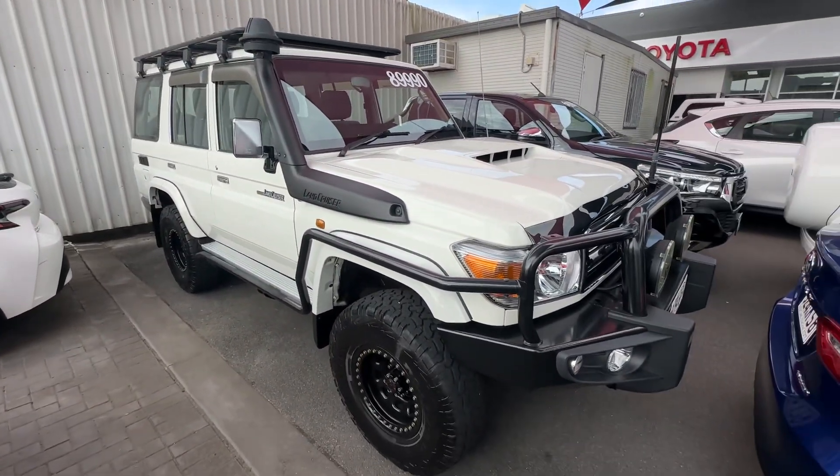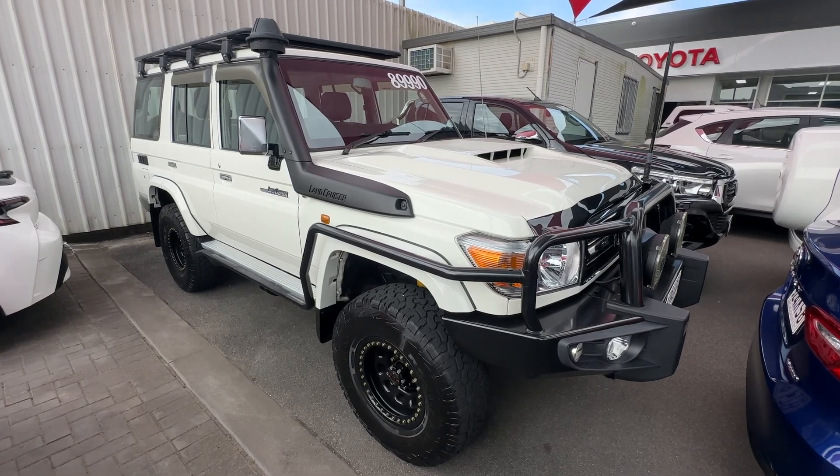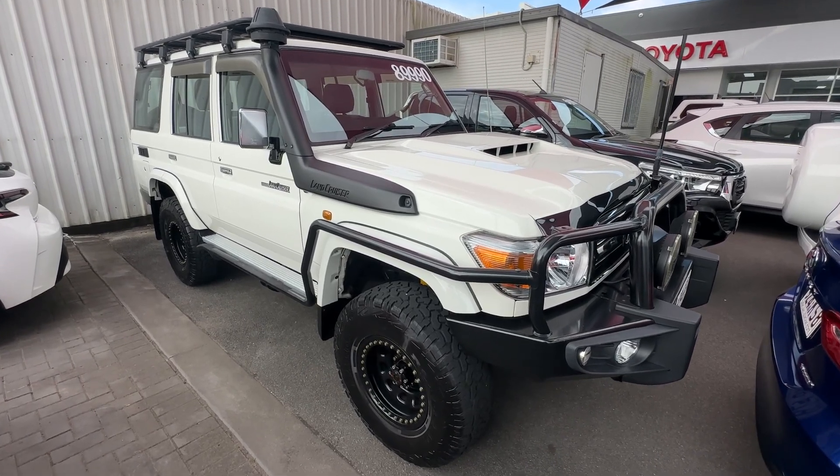That's pretty well going to conclude our video tour here on our 2020 model GXL 76 Series Land Cruiser. Thanks for watching.